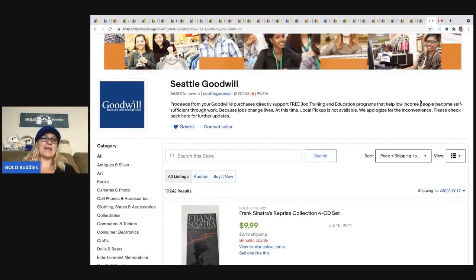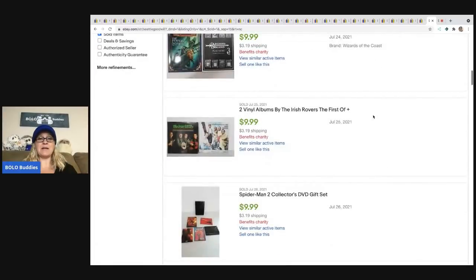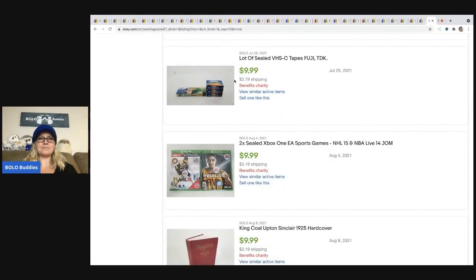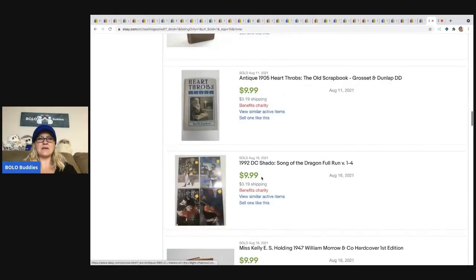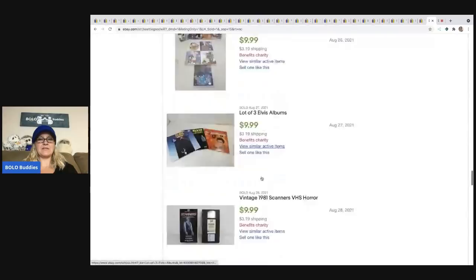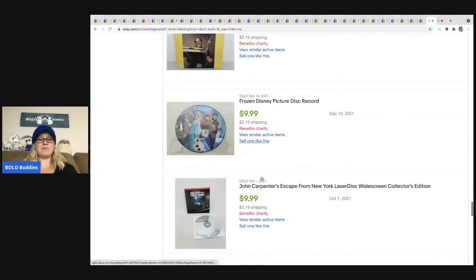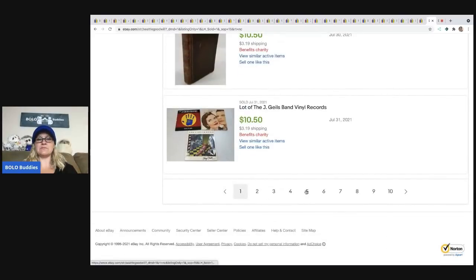So — Seattle Goodwill. What I want to show you is some of the items that did not get any bids, or got one bid and sold for $9.99. Not everything is a big money bolo — there is potential to snag something for $10 plus shipping, like sealed VHS tapes, games, or old books. If you really know what to look for, you may be able to snag a deal. They do specialize in certain types of things.